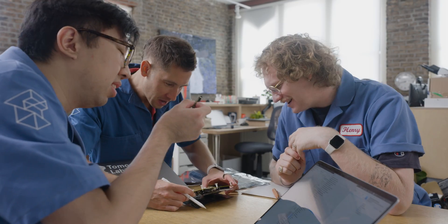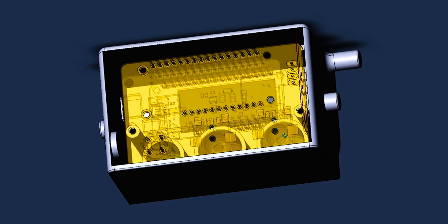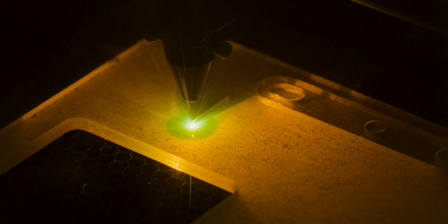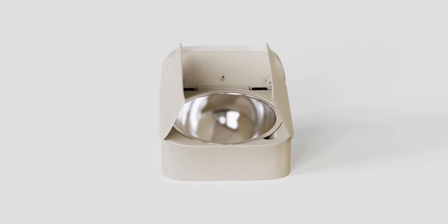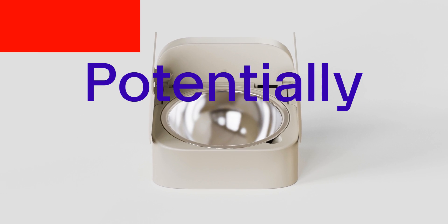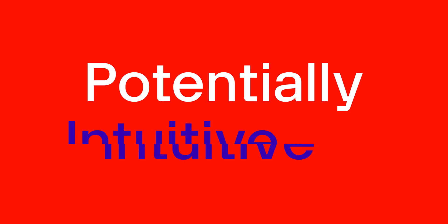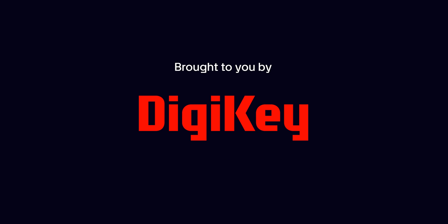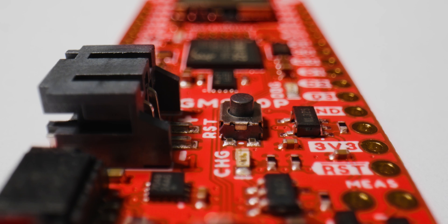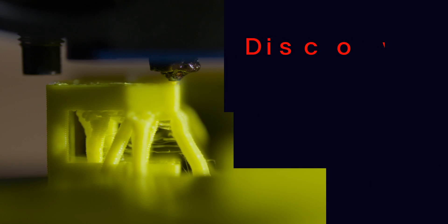Hi, we're TomorrowLab, an invention studio focused on new hardware technology for big brands, agencies, and startups. We create prototypes and then turn them into market-ready, manufacturable products. On Potentially Genius, we take a potentially genius idea and turn it into a potentially genius thing using components from Digi-Key's massive library, all while giving you a peek into our four-phase invention process.